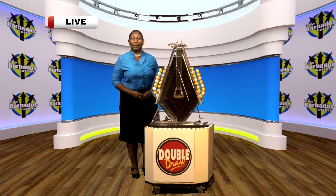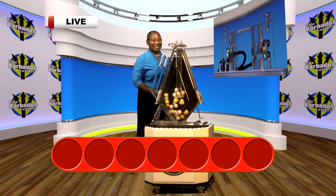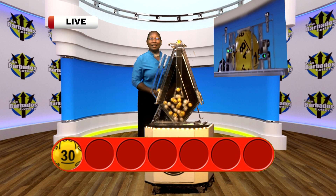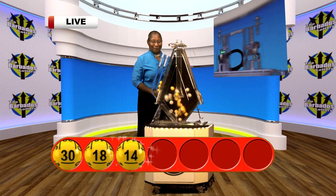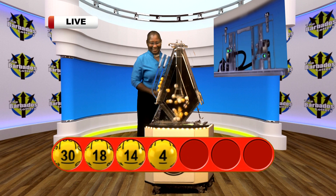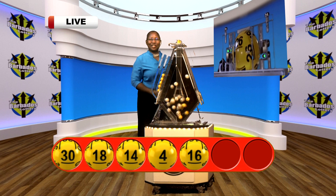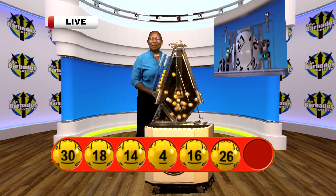Let's see this afternoon's winning double-drawer number. The fourth number: four. The fifth number: 16. The sixth number: 26. Your seventh and final number is 21.